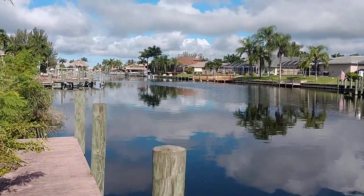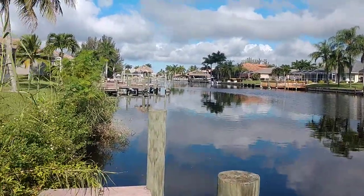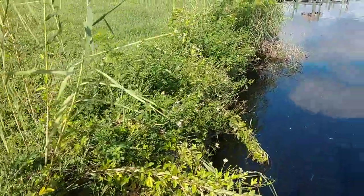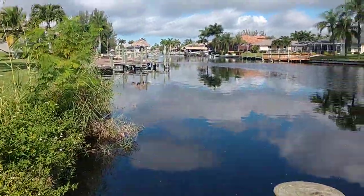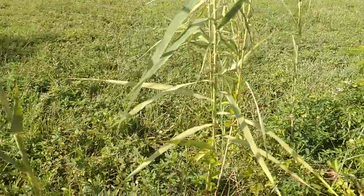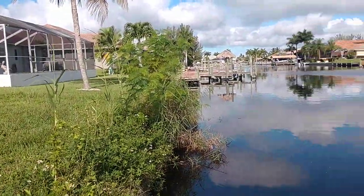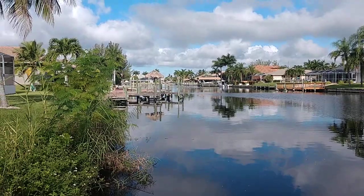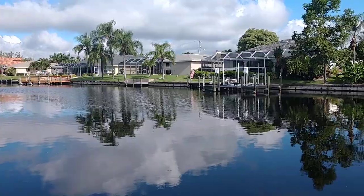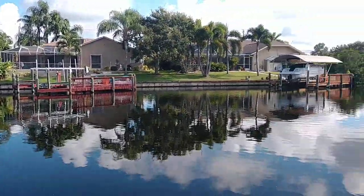Wow — this is a nice gem, you found a nice gem here. This all needs to be cleared out, but the seawall looks like it's in good shape from what I can see over there. This is nice — look at that. The canal's maybe 150 to 200 feet wide. It's gorgeous out here.